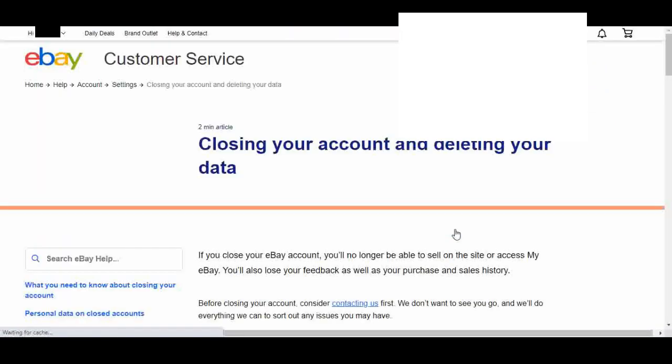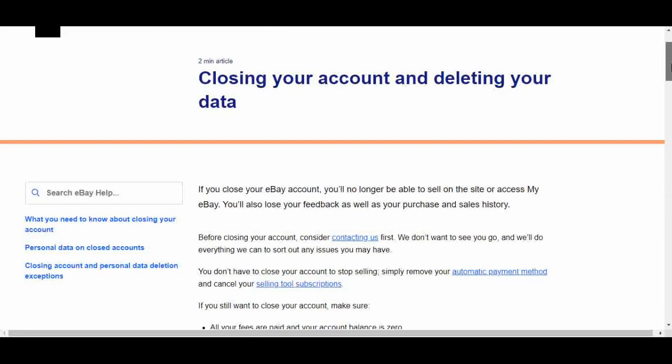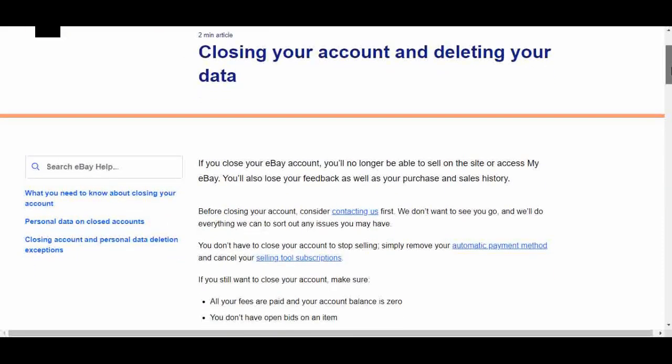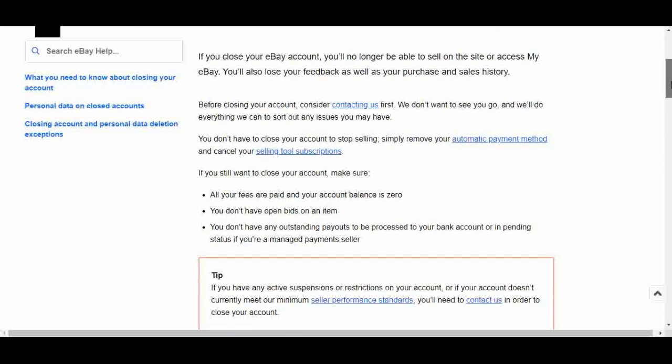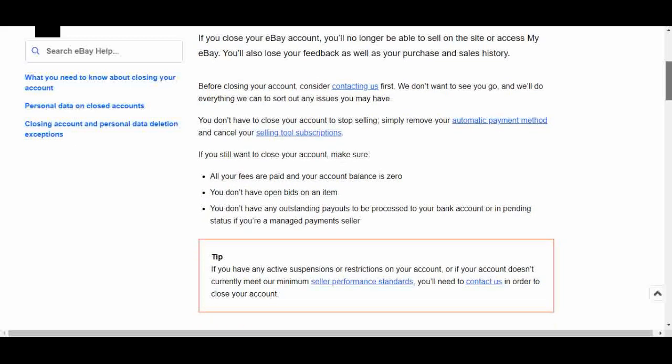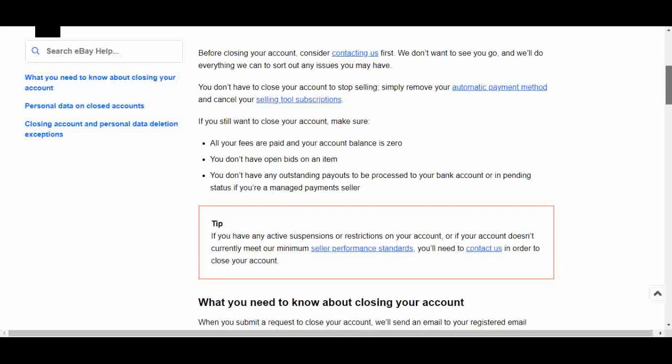This will take you to a two-minute article — I suggest you read the whole thing. eBay doesn't want you to close your account, and they talk about what will happen if you do. I will put the link to this article with my affiliate links in the description box below. If you're just wanting to stop selling, you don't have to close your account. eBay says you can simply remove your automatic payment method or cancel your selling tool subscription.